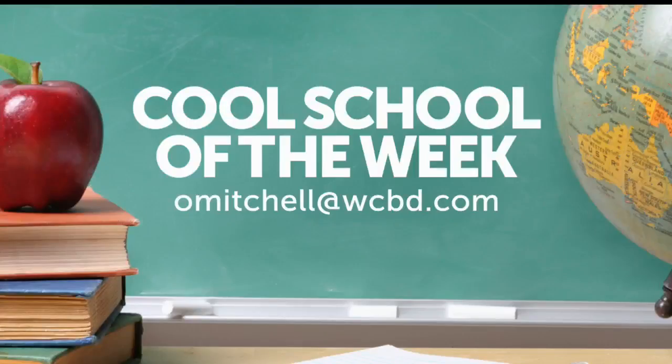The school is named after iconic ironwork artisan Philip Simmons, and coming up this Friday on News 2, we'll present the Philip Simmons Iron Horses with our Cool School Award. We'd also like to hear about the good things going on at your school — send an email to Octavia Mitchell at omitchell@wcbd.com.